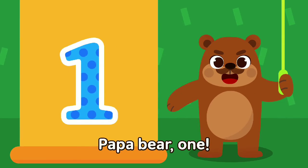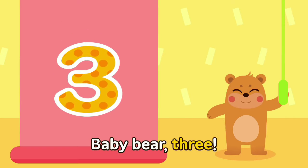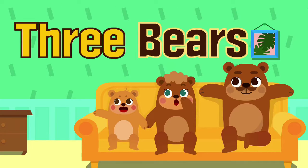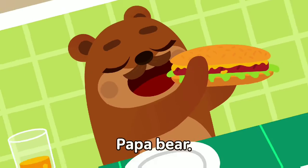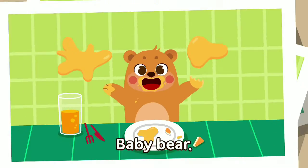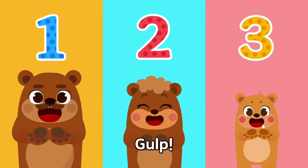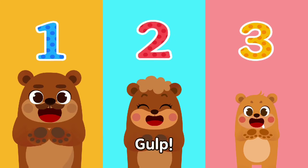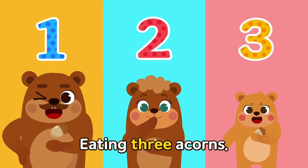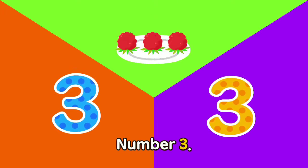Papa Bear one, Mama Bear two, Baby Bear three. We are three bears! Here are three bears together eating breakfast. Papa Bear, Mama Bear, Baby Bear eating three raspberries — one, two, three. Eating three apples — one, two, three. Eating three acorns — one, two, three. There are three!